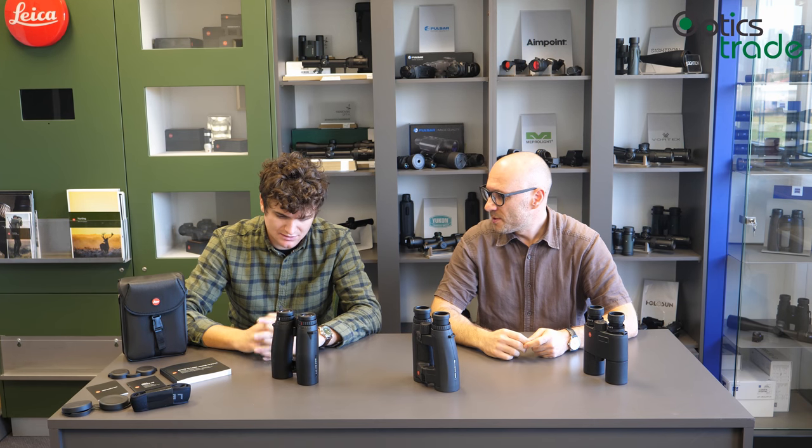We covered the build quality, the optical performance, the coatings, the price range, the model range, and the history. I think we covered most of the things. If we forgot something, of course leave a comment in the comment section or send us an email.